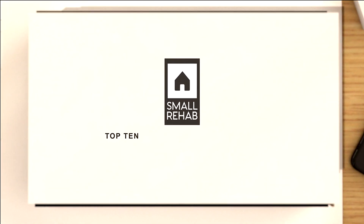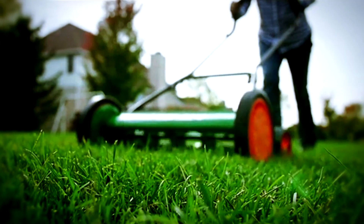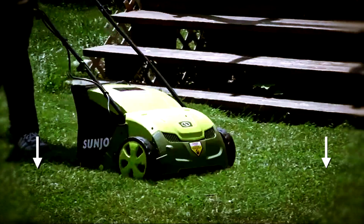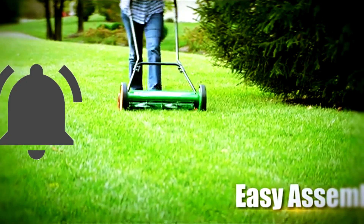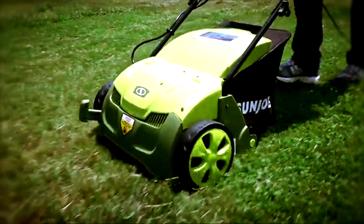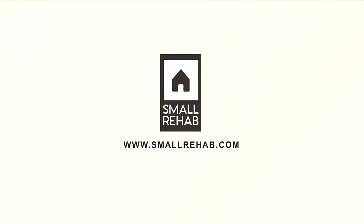And that was Small Rehab's Top 10 Best Lawn Mowers of 2019, sponsored by Alpine Hardware — the best bang for your buck, helping you get the most value for your money. If you want more information on any of these products, click on the links below. Please subscribe to our channel and hit the notification bell to keep up to date on all our new episodes. Give us a thumbs up, and if you have any suggestions for show topics, leave a comment below or visit us at SmallRehab.com. Thanks for watching.